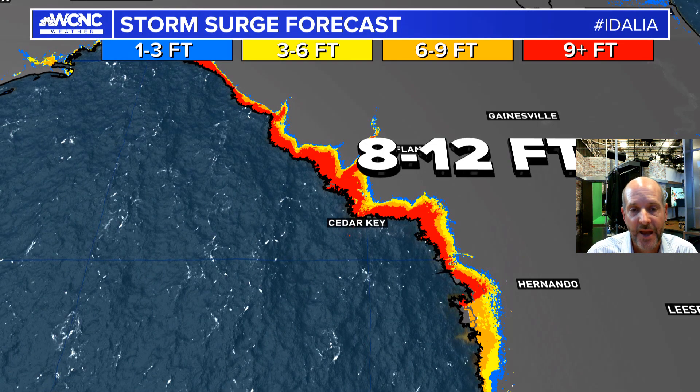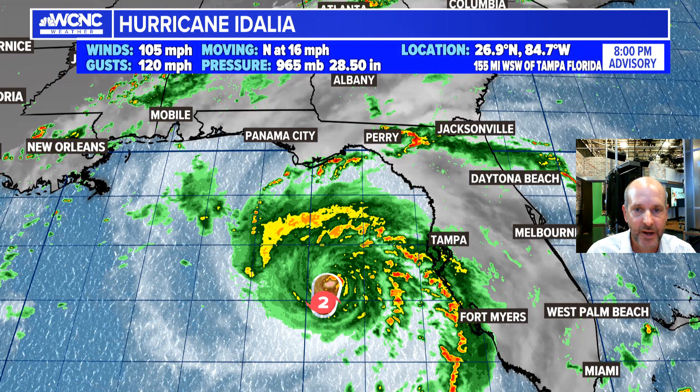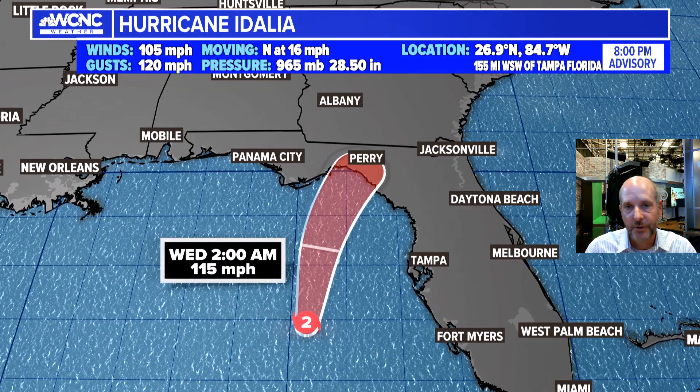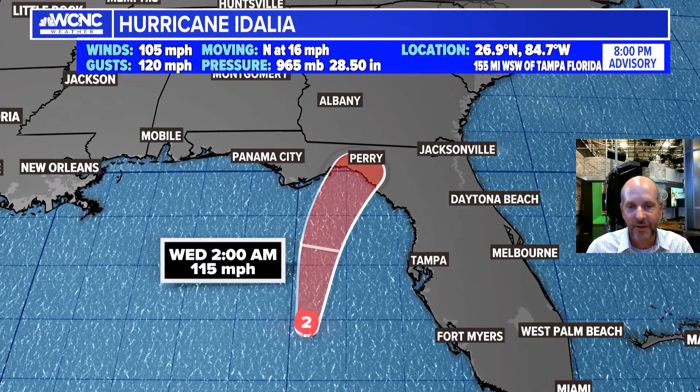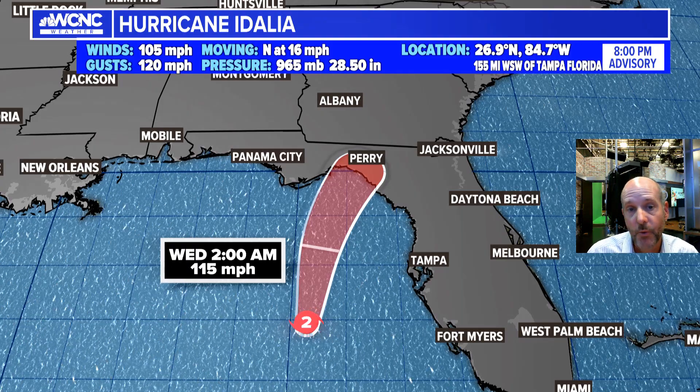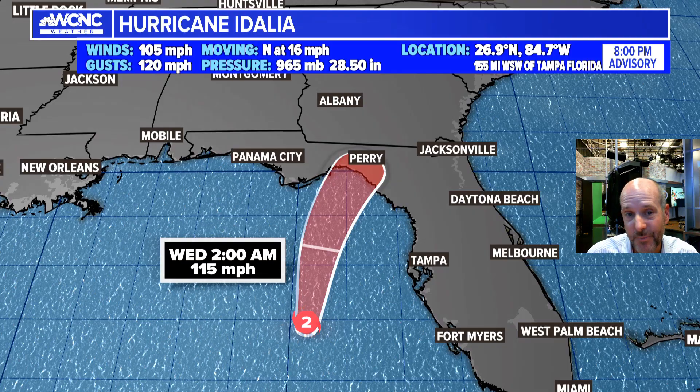Let's look at the forecast track. Florida, it's time to be in your shelter location, inland, or evacuating if you can. Everything here is pretty straightforward — we know where it's going, it's heading towards the Big Bend region. There's not much time left. This is going to make landfall as a 115, maybe 120 mile-per-hour storm depending on what happens. It's probably going to strengthen all the way to landfall because it's moving so fast.